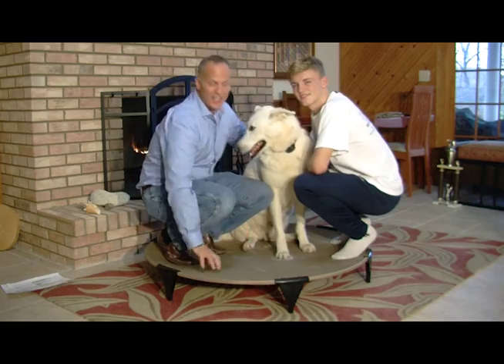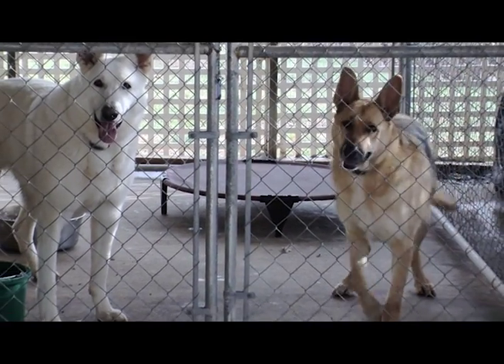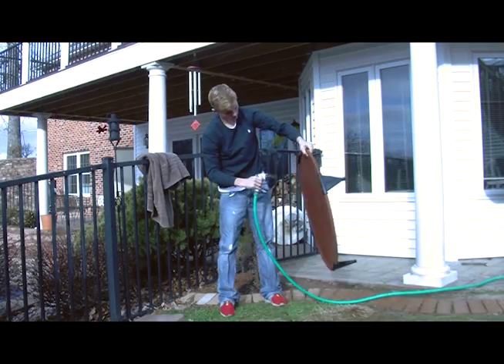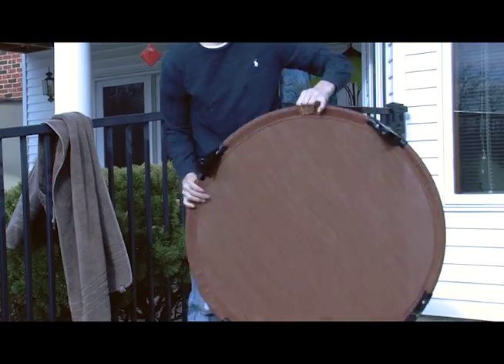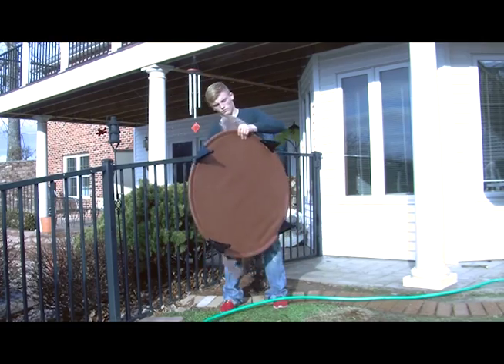It's lightweight but sturdy enough to hold your largest pet. The bed is made to be used both indoors and outdoors. Cleaning is simple — spray, shake, then dry with a towel or set it in the sun.